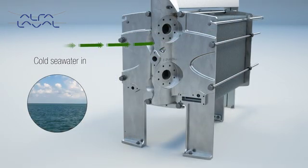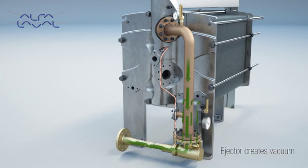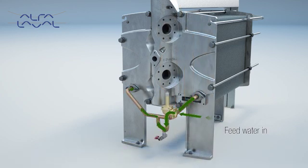Firstly, cold seawater is needed for the condenser section and feedwater inlet. The major outlet flow from the condenser section is connected to the seawater outlet, also known as brine overboard. A minor flow of the seawater outlet is used as feedwater inlet. The kinetic energy in the seawater flow creates and maintains a vacuum of 85–95% in the ejector.